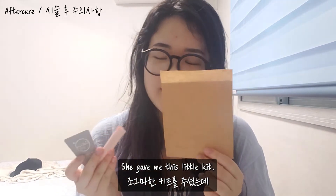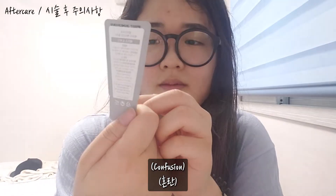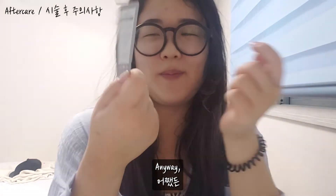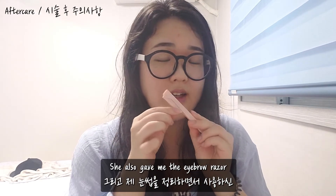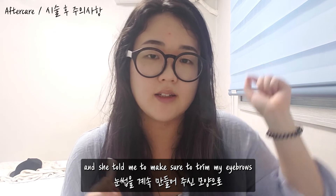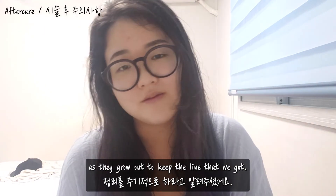She gave me this little kit. One of them is a face cream — an aftercare cream that I'm supposed to put on my eyebrows once a day to help with the healing. She also gave me the eyebrow razor she used while working on me, and told me to make sure to trim my eyebrows as they grow out to keep the line that we got.